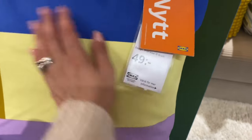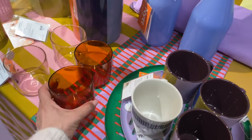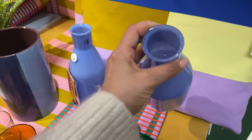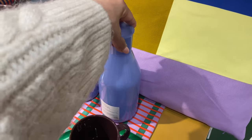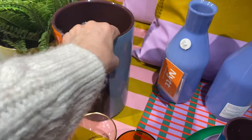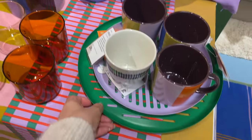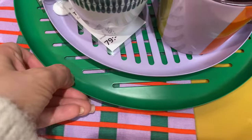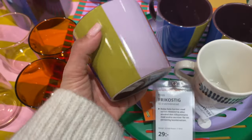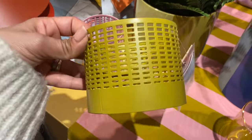This new one is 49 crowns and it's for outdoors. It's probably blue again — look at that lovely green and purple, green and blue combination. And there are tea light holders too.